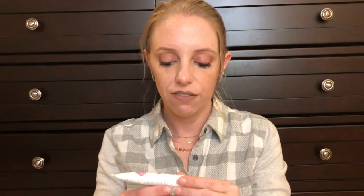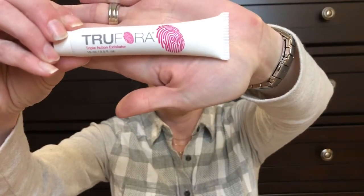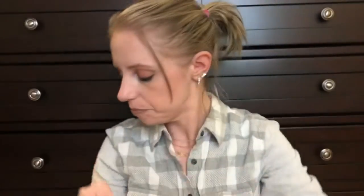Then we have the Trufora triple action exfoliator. At the end of your long day, this facial scrub is here to revive your skin. AHAs and BHAs clear away dead skin cells, allowing you to wake up with skin that's smoother, softer, and more radiant. It's sealed so I'm not going to open this one either yet.